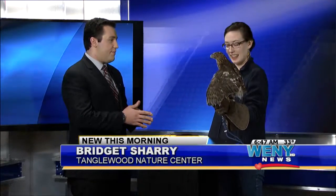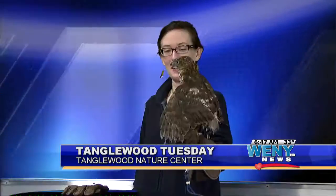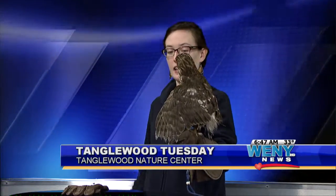I am joined with Bridget Sherry from Tanglewood Nature Center. Bridget, thank you so much for bringing this awesome bird along with you. This is Minnie, a Cooper's Hawk, correct? Yeah, and she's just a baby — she's gonna get a lot bigger. You guys haven't had her long, and this is kind of the debut for her in the community, right? Thank you for having the patience to put up with her. I'm a little nervous, that's why I'm keeping my distance. She's had a close eye on me the whole time. She likes you! She is a Cooper's Hawk, a young Cooper's Hawk.